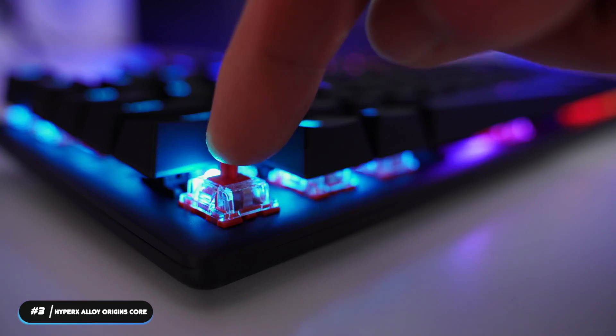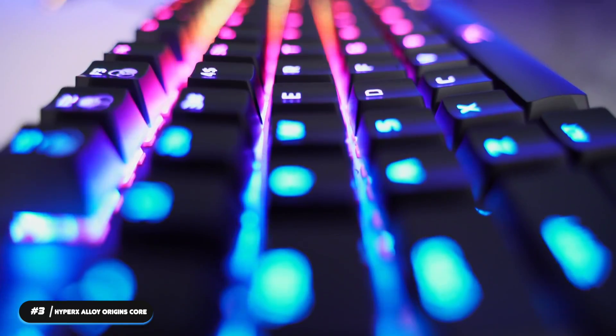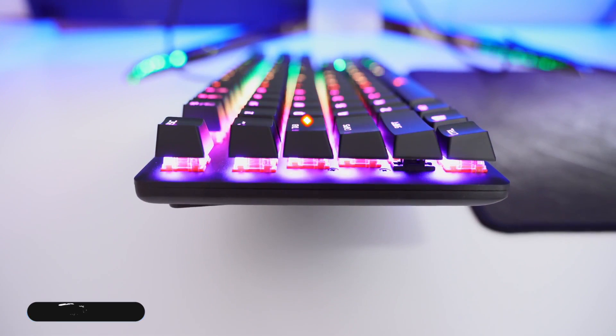If you're looking for a ten-keyless keyboard packed with gaming features, the HyperX Alloy Origins Core will suit your needs.